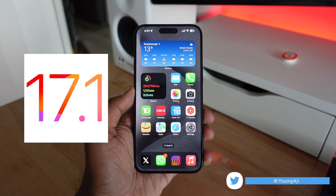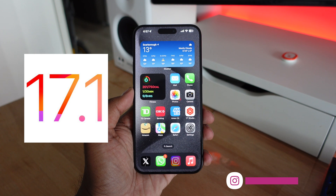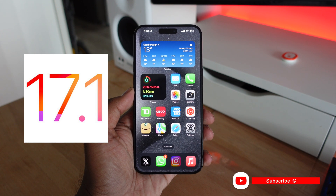iOS 17.1 is finally out to the public, and in this video we're going to be taking a look at some of the best new features and changes coming to iOS 17.1 on your device.